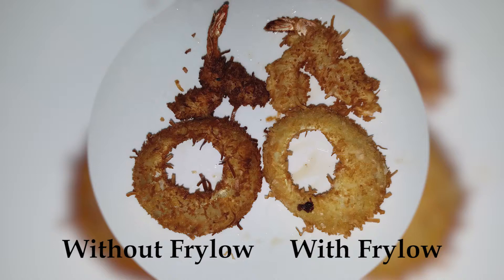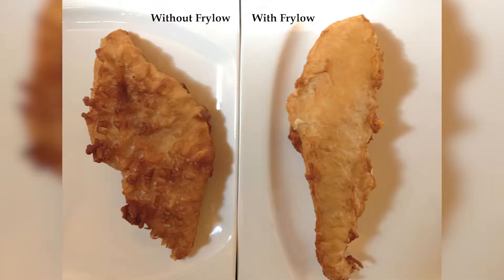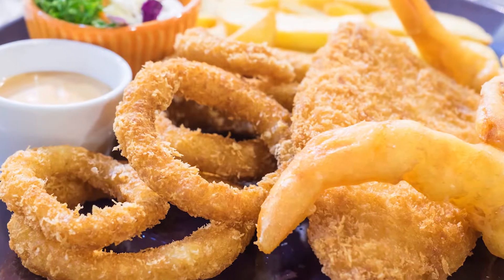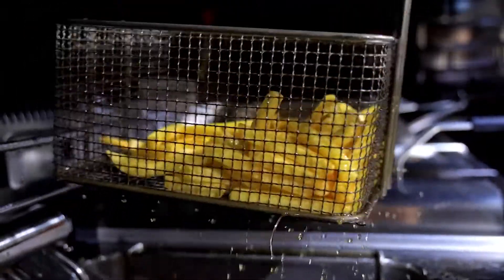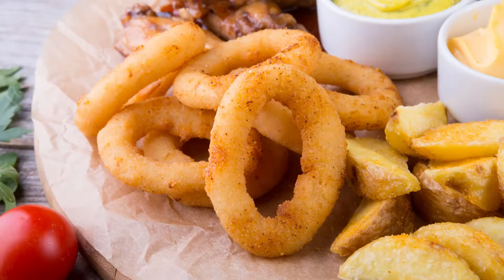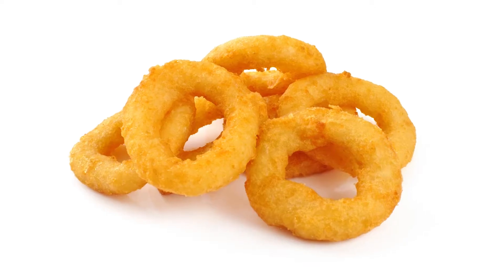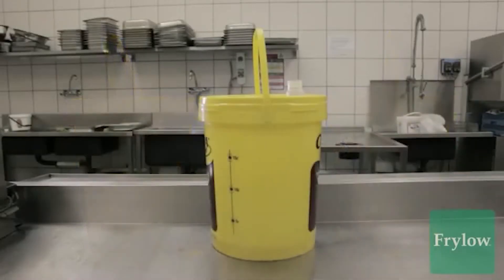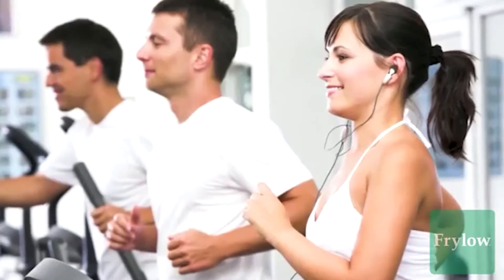Thousands of restaurants nationwide use Frylo to slash fry oil costs and improve food quality. Frylo fried food contains half the usual absorbed oil. With less oil, food is crispier and stays crispy longer. It feels less greasy and has a cleaner flavor profile. Frylo: twice the taste with half the fat, double or triple oil life — that's great for your bottom line, brand image, guest health, and the environment.